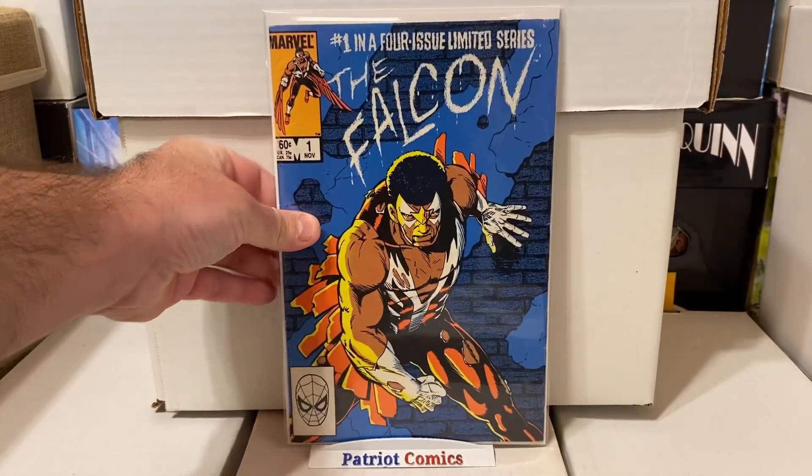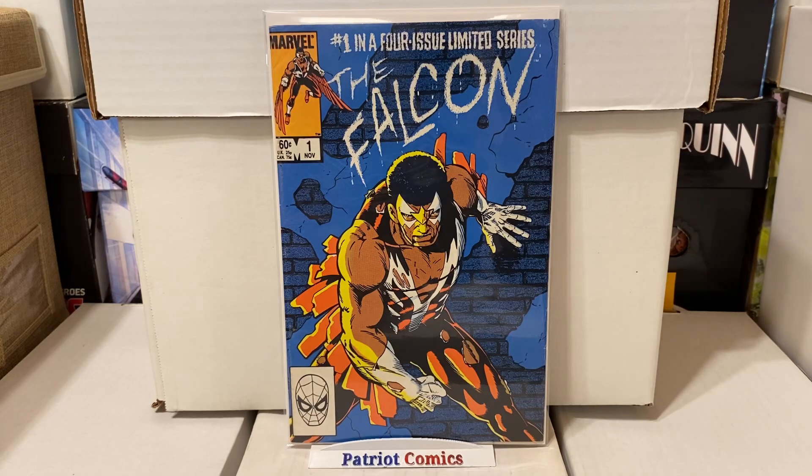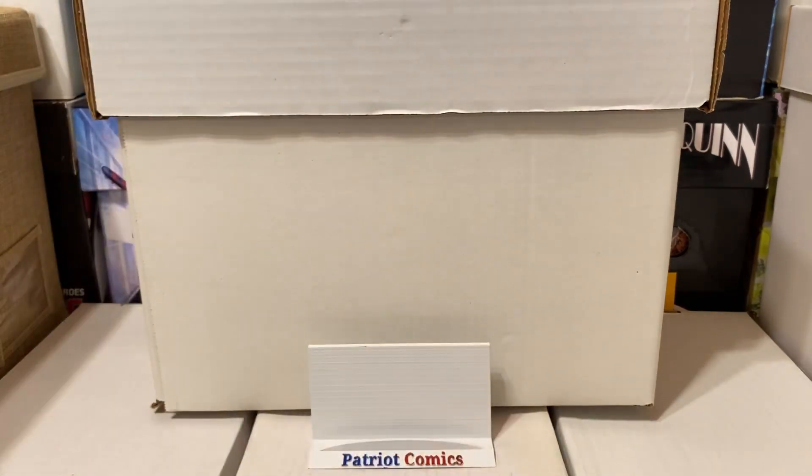I also found the Falcon, issue number one. This is the Falcon's first solo series — it's a four-part limited series, and this book is pretty popular. Typically you can find issues two, three, and four in dollar bins all the time, but you don't always find issue number one. So I was happy to find this one.